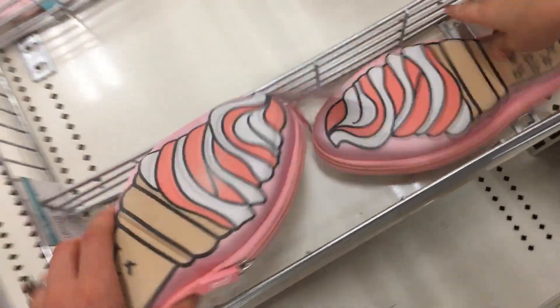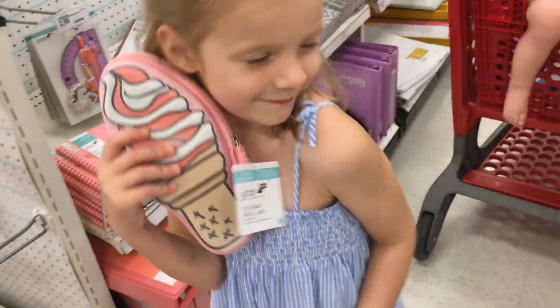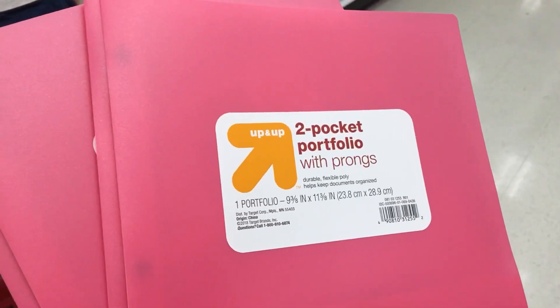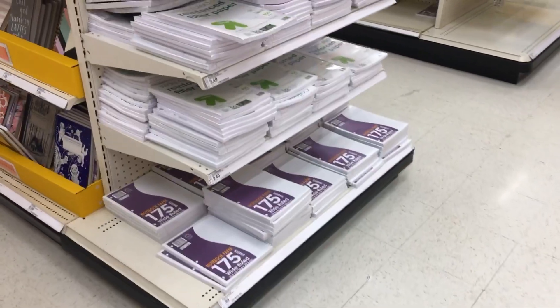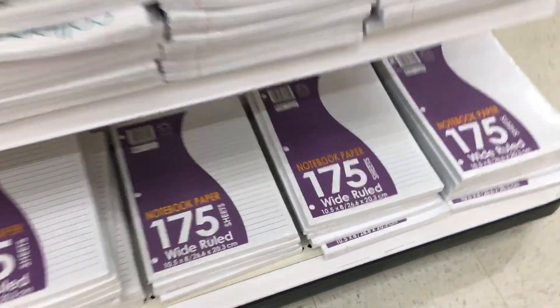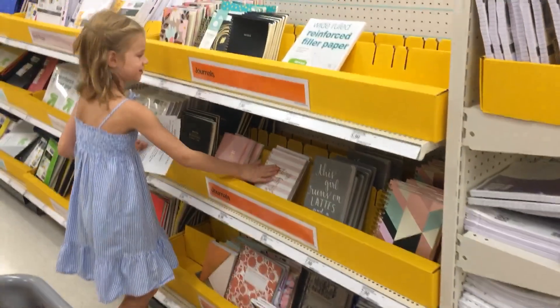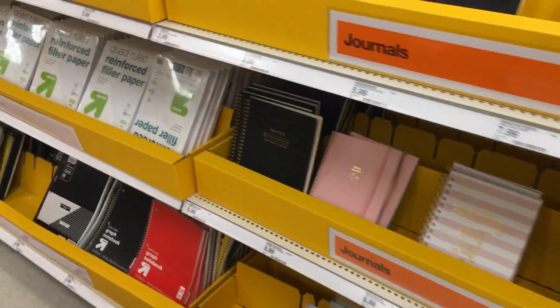So she needs a pencil box — no boxes, but a little pouch. You want this one? This is so cute. So she needs two plastic folders. Alright, she needs a pack of wide-rule paper. We love notebooks — we have so many at home.